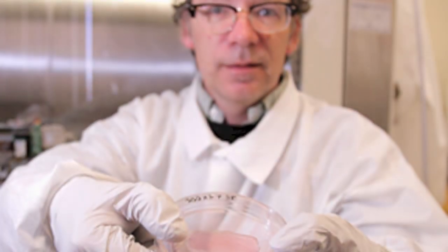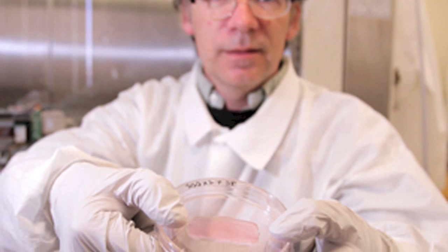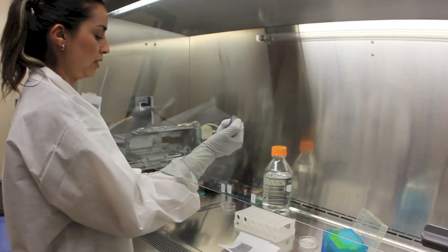Research headed by Thomas Boland, Director of Biomedical Engineering at UTEP and co-founder of Tevito Biodevices, is leading to the development of 3D printed breast implants for cancer patients who have undergone lumpectomies.